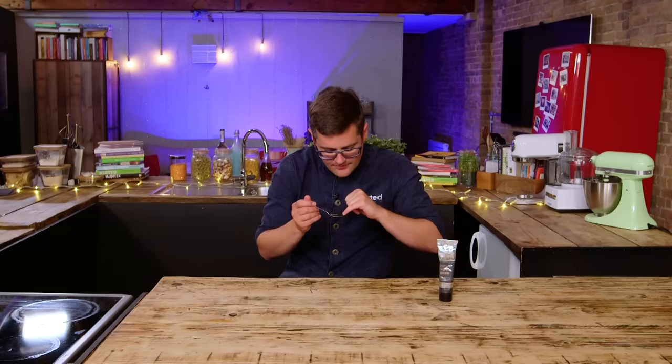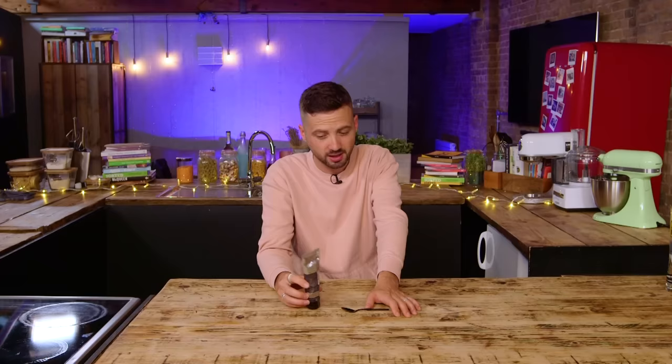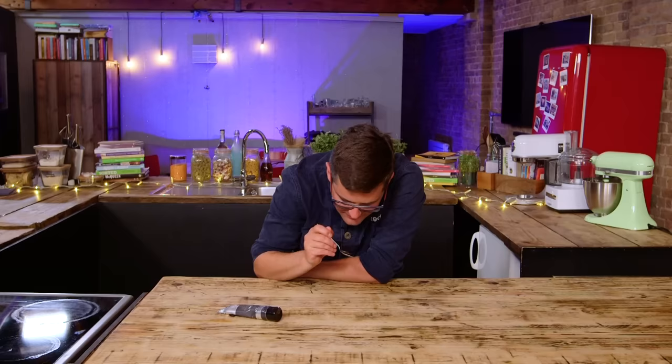Tastes really, really, really vanilla-y. Definitely got a lot of seeds in it, it's dark in colour. Smells incredible — I've already got the scent of vanilla even as you just squeeze it out of the tube.